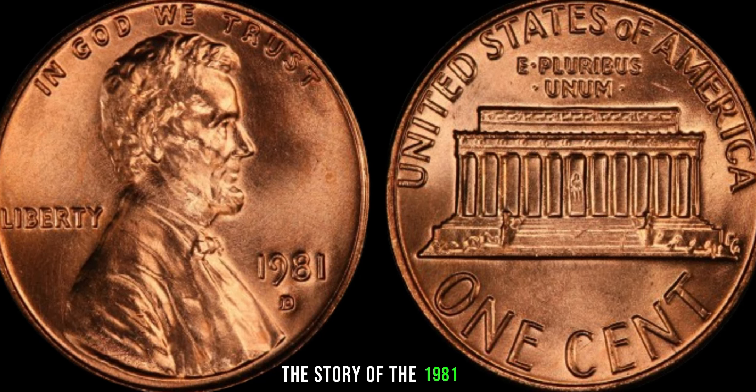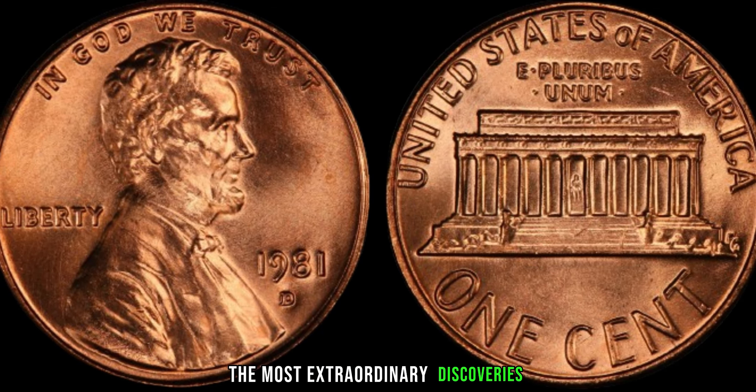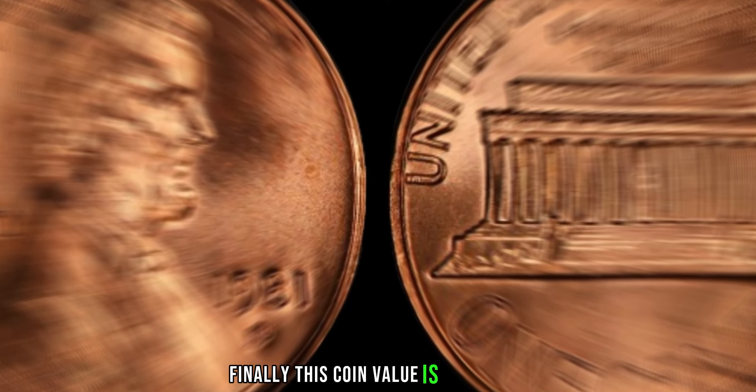The story of the 1981 D Lincoln penny serves as a reminder that sometimes the most extraordinary discoveries come from the most ordinary places. Finally, this coin's value is $5 million.